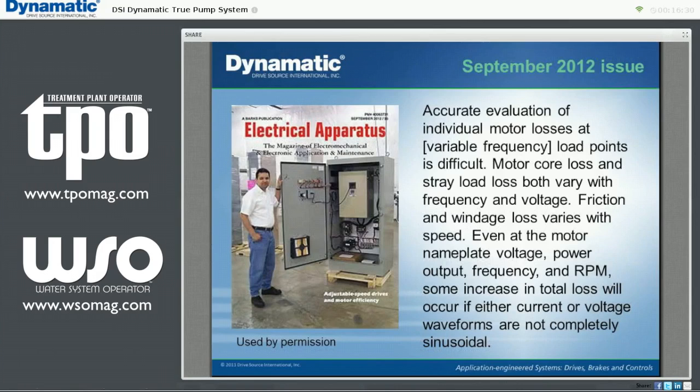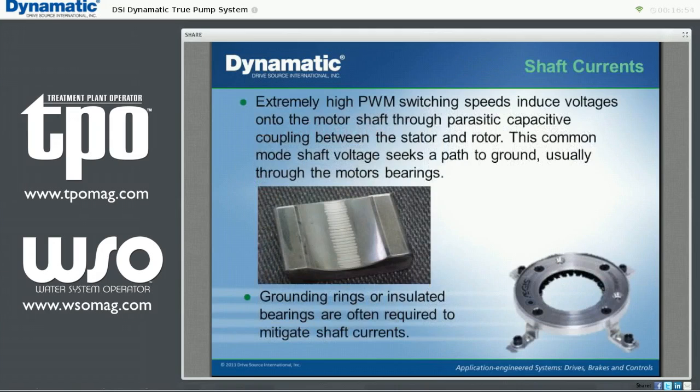It's difficult to know the full extent of the effect of VFDs on motor efficiency. A recent cover story in Electrical Apparatus magazine concluded that measuring these effects is almost impossible using industry standard testing techniques. One thing is certain: some increase in total loss will occur if either current or voltage is not completely sinusoidal. Today's PWM VFDs operate by switching a constant DC voltage on and off at a high frequency to simulate a sinusoidal AC waveform. This high-speed switching induces a voltage on the motor shaft which wants to discharge to ground. Often the path to ground is through the motor bearings, which can cause fluting of the bearing race. To combat this, manufacturers have supplied insulated bearings, but then the current will flow elsewhere, perhaps through the pump bearings. Several manufacturers have offered shaft grounding devices to address this problem.